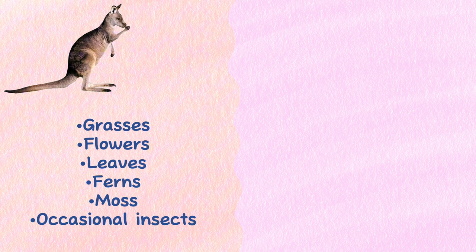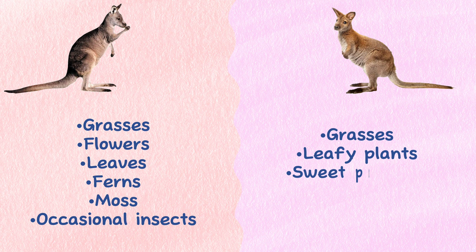Diet: As herbivores, kangaroos eat a vegetarian diet including grasses, flowers, leaves, ferns, and moss, as well as occasional insects. Wallabies are also herbivores and eat primarily grasses and leafy plants. In the wild, they may eat roots like sweet potatoes if they cannot find enough water.